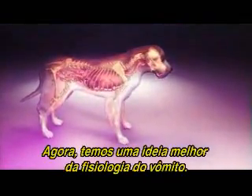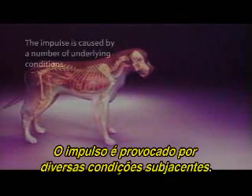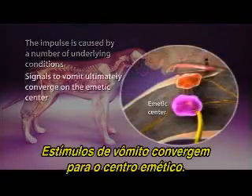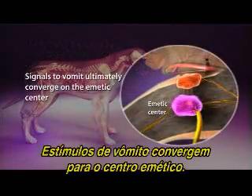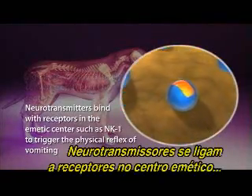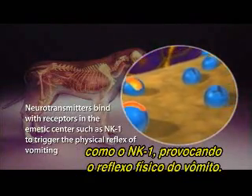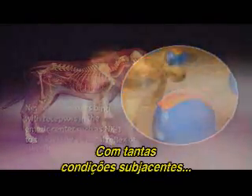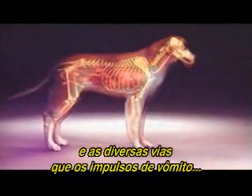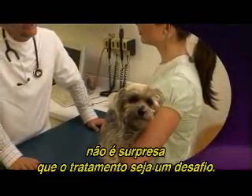Now we have a more complete picture of the physiology of vomiting. The impulse is caused by a number of underlying conditions. Signals to vomit ultimately converge on the emetic center. Neurotransmitters bind with receptors in the emetic center, such as NK-1, to trigger the physical reflex of vomiting. With many underlying conditions and the multiple pathways that the vomiting impulse could take to the emetic center, it's not surprising that treatment is a challenge.